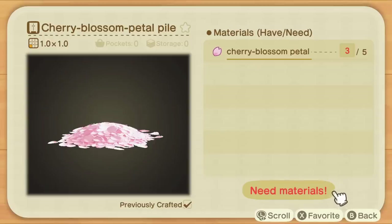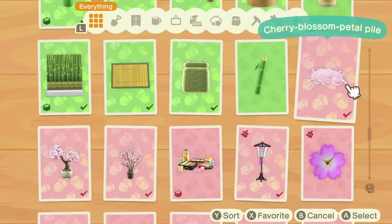This is my personal favourite — the Cherry Blossom Pile. You only need five Cherry Blossom Petals to craft it, and it's really small and cute. I'd recommend putting a lot of these around your island during this time of the year.